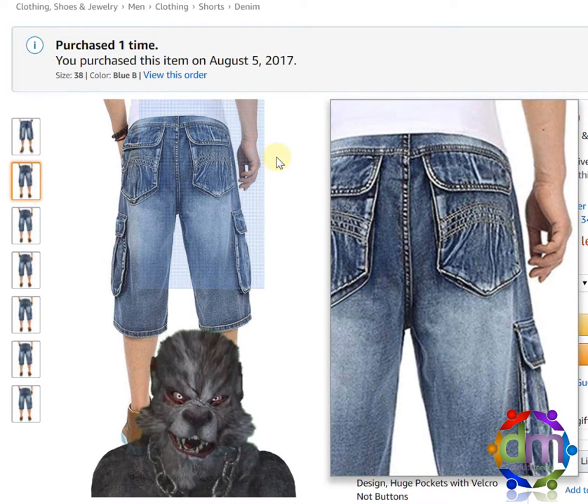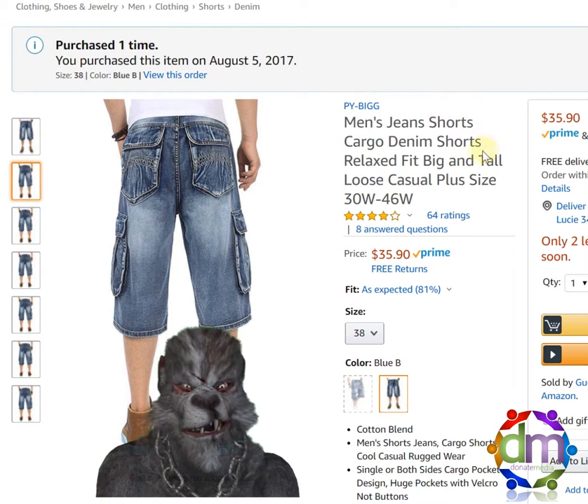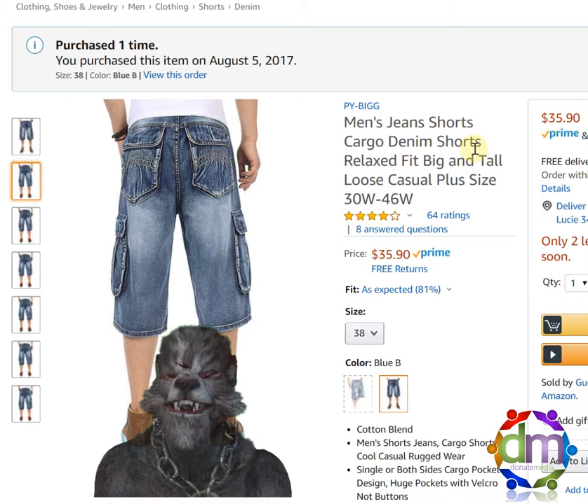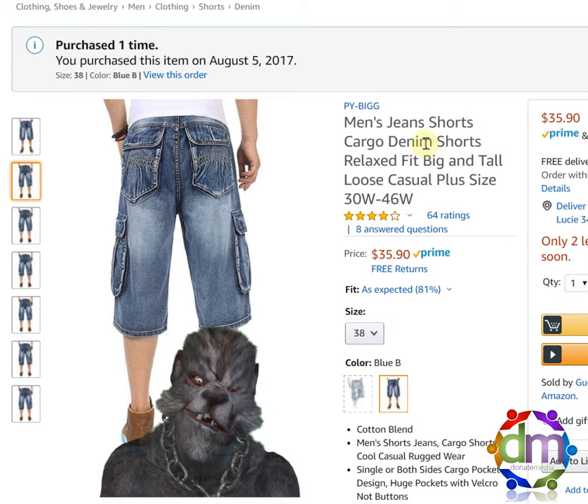Hey guys, Sir Harry here with another Baffles Me review — this time for my cargo shorts. I think I bought three or four pairs of these. I wear them pretty much everywhere. I also have the pants version.